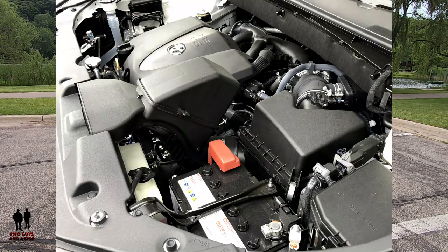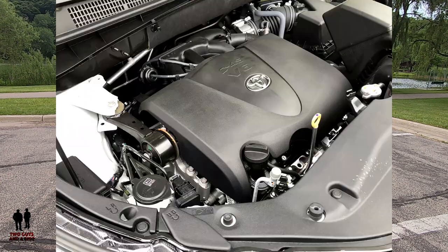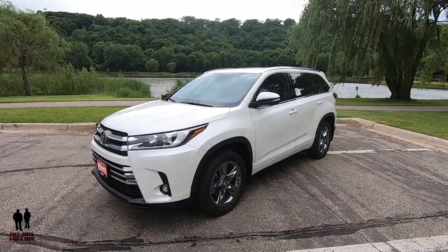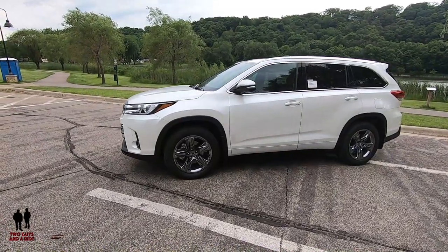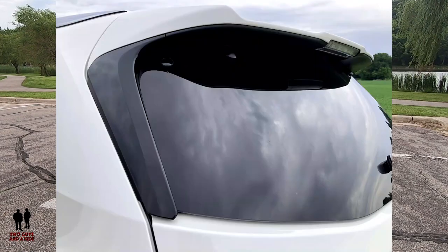Under the hood is a 3.5-liter V6 double overhead cam 24-valve direct injection Atkinson-cycle-capable engine with variable valve timing, producing 295 horsepower and 263 foot-pounds of torque. There is a direct-shift eight-speed electronically controlled automatic transmission with intelligence, sequential shift mode, dynamic rev management, snow mode, and uphill/downhill shift logic. Dynamic torque control all-wheel drive is standard. Fuel economy is 20 city and up to 26 highway.